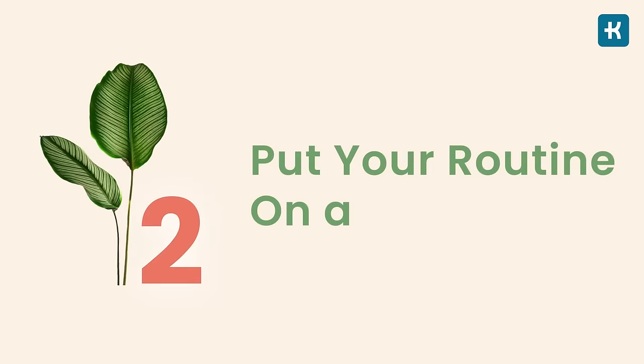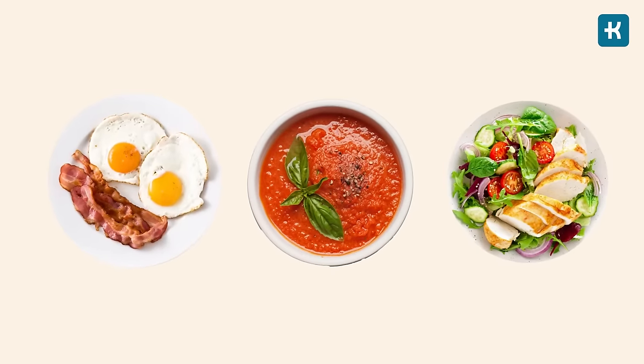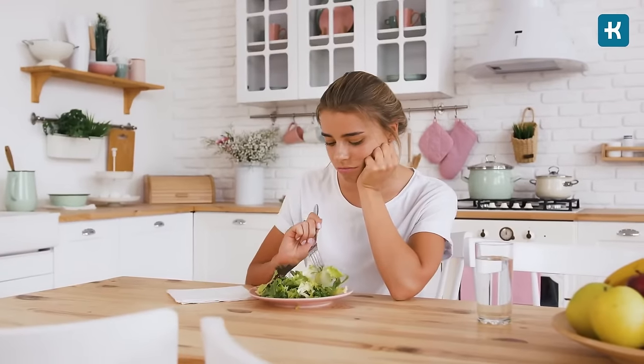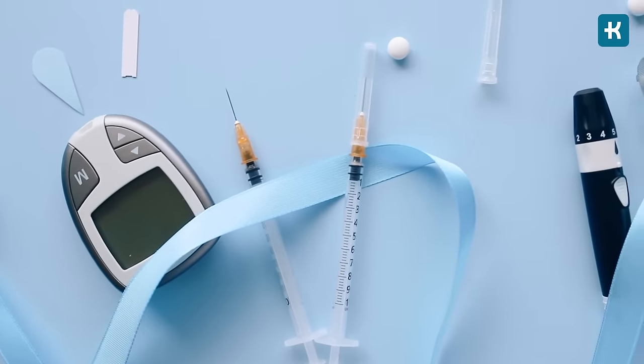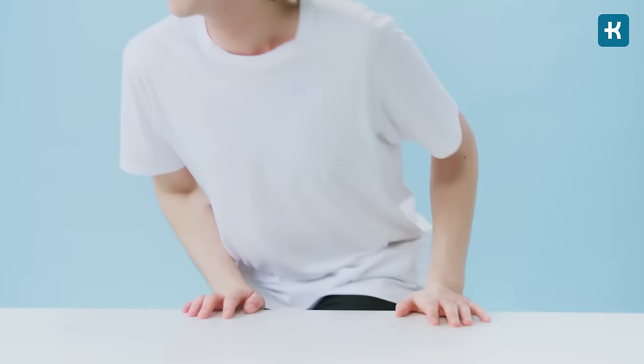The second tip is to put your routine on a schedule. Before planning your individual meals, you need to build a scheduled routine. Skipping meals and then overindulging can lead to sugar spikes and drops, and this may also mess with your diabetes medication. For example, taking metformin without eating first can upset your stomach and lead to diarrhea. So set a time for your breakfast, lunch, dinner, and snacks in between, and stick to that every day.